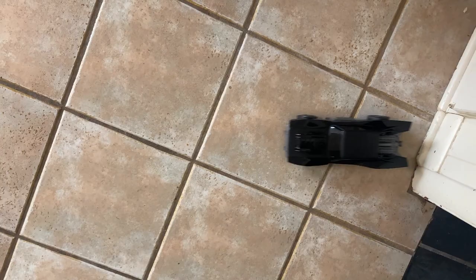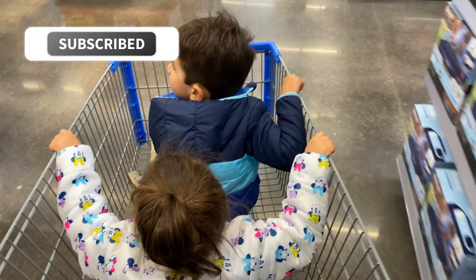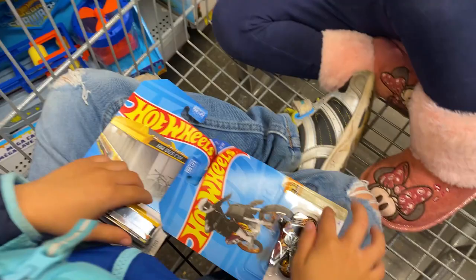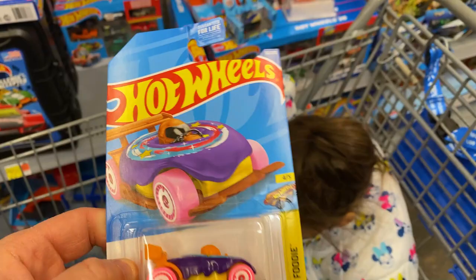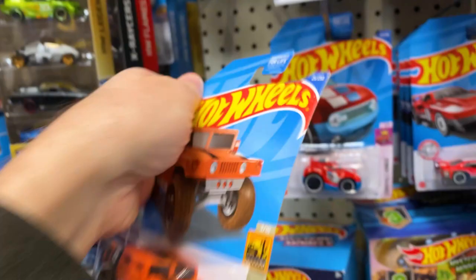On the way to Walmart right now. We're gonna do some peg hunting for Hot Wheels and maybe buy some toy cars. We're inside Walmart — the kids both wanted to ride in the cart, so that's what we're doing. We're going to the toy section. The kids picked up some cars — a Hot Wheels van or big bus, a motorcycle, and a donut drifter. Going through the pegs now.